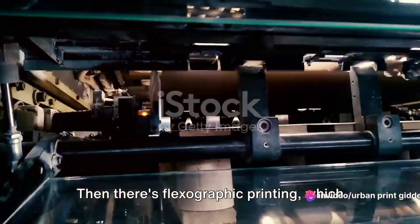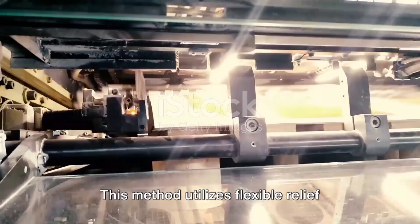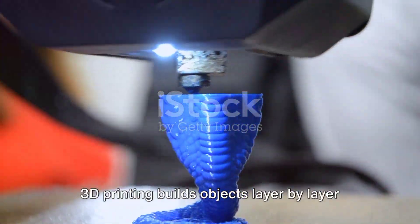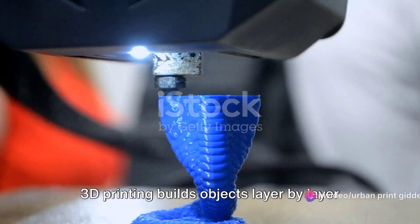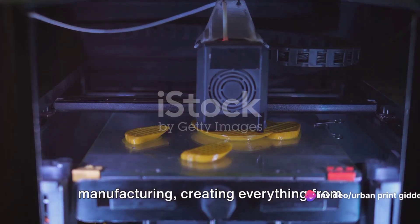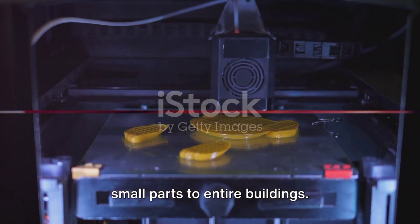Then there's flexographic printing, which is commonly used for packaging materials. This method utilizes flexible relief plates to create prints. 3D printing builds objects layer by layer from digital models. It's often used in prototyping and manufacturing, creating everything from small parts to entire buildings.